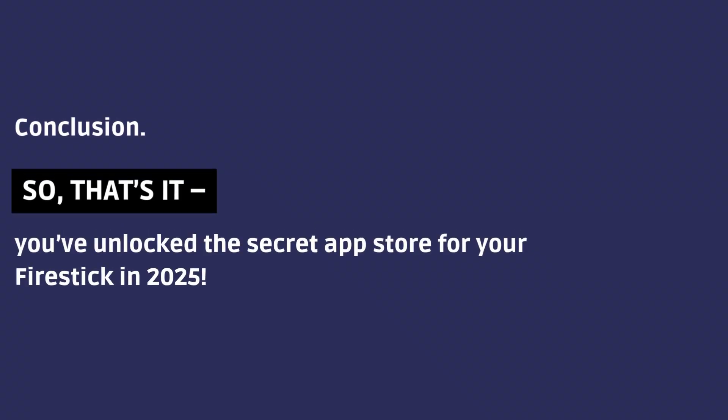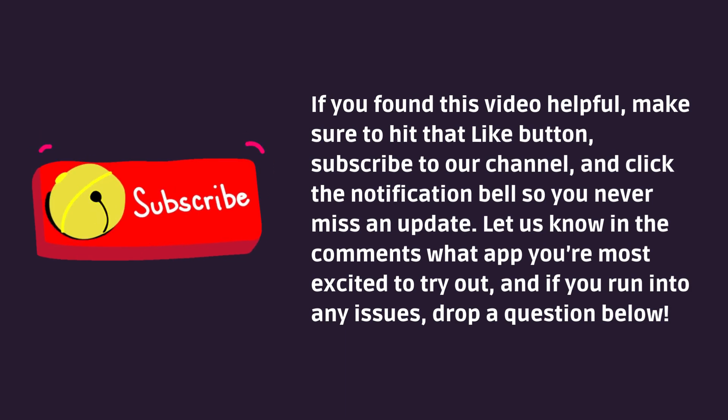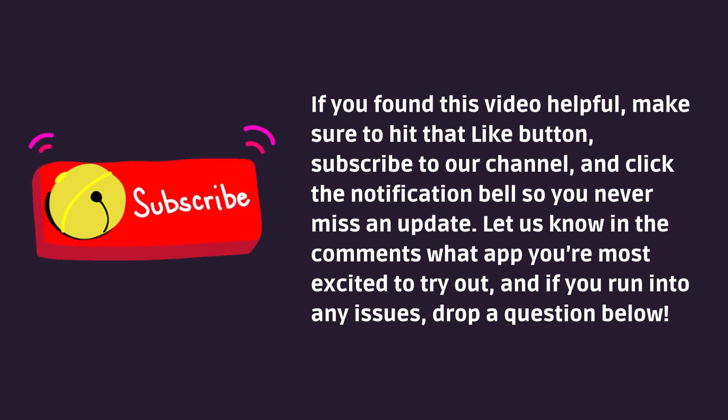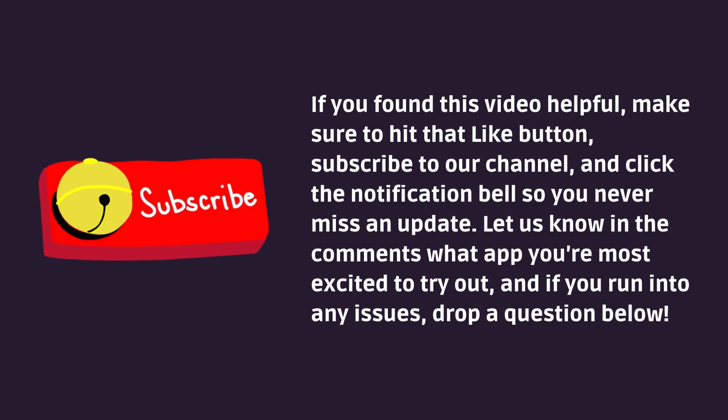Conclusion. So, that's it — you've unlocked the secret app store for your Fire Stick in 2025. If you found this video helpful, make sure to hit that like button, subscribe to our channel, and click the notification bell so you never miss an update. Let us know in the comments what app you're most excited to try out, and if you run into any issues, drop a question below.